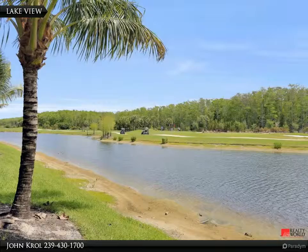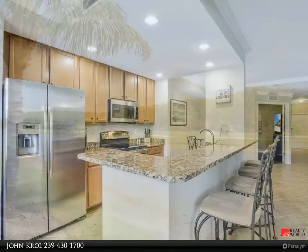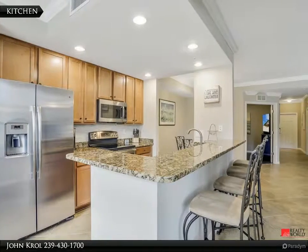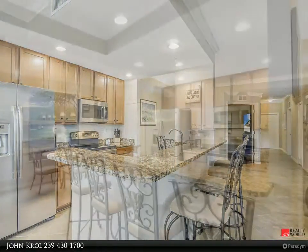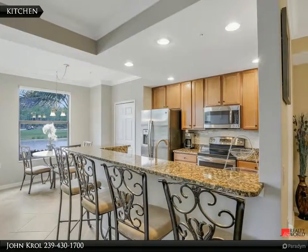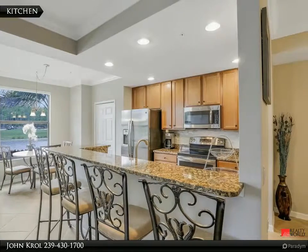Lovely lake view with golf course in the distance. The kitchen also has a breakfast bar and enjoys a beautiful view of the lake, golf course, and preserve.